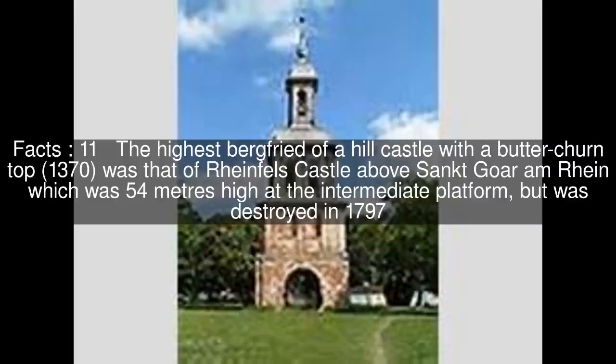The highest Bergfried of a hill castle with a Butterchern top, dating to 1370, was that of Rheinfels Castle above St. Goar am Rhein, which was 54 meters high at the intermediate platform but was destroyed in 1797. The third highest surviving Bergfried in Germany is at the Ostaberg near Veste in Thuringia — 53 meters high, also designed as a Butterchern tower, measuring 24 meters to the platform with an octagonal stone conical roof dating to the 15th century.